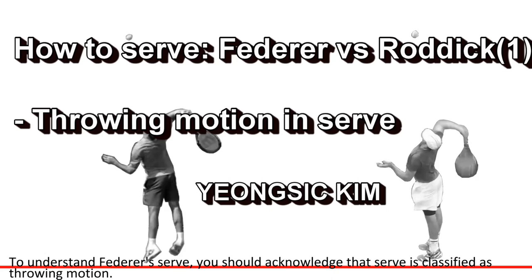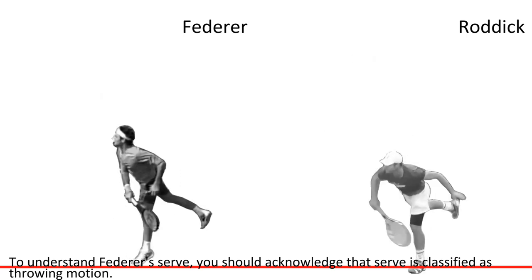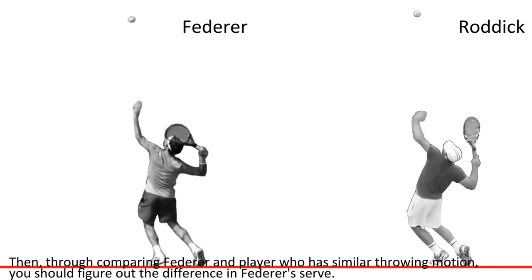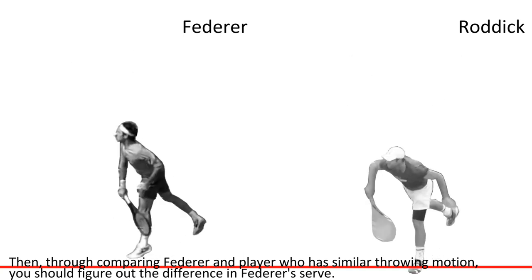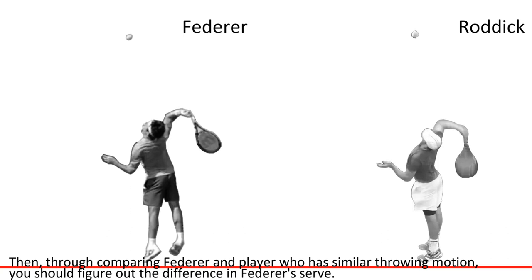To understand Federer's serve, you should acknowledge that the serve is classified as a throwing motion. Then, through comparing Federer and a player who has a similar throwing motion, you should figure out the difference in Federer's serve.